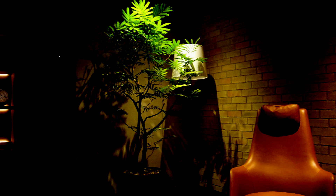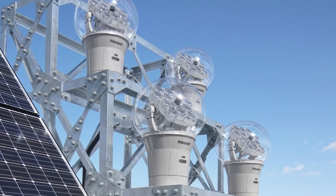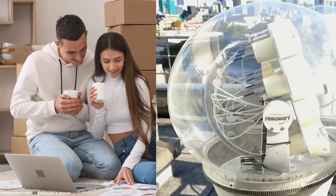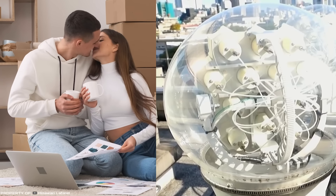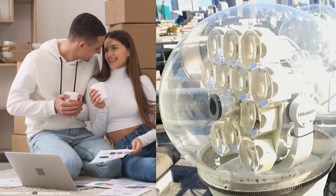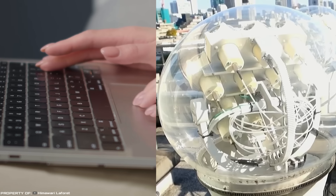Thanks to this innovation, it is possible not only to provide a home or office with full natural lighting, but also to save on electricity bills. The Himawari Solar device is equipped with an automatic tracking system that accurately determines the direction of the sun's rays and constantly changes its position, allowing natural lighting in the room throughout the day.